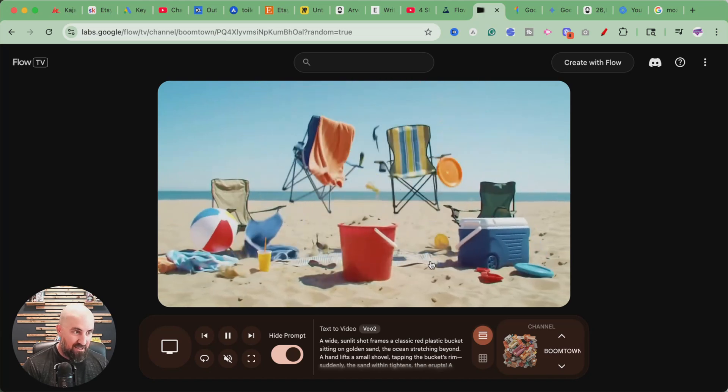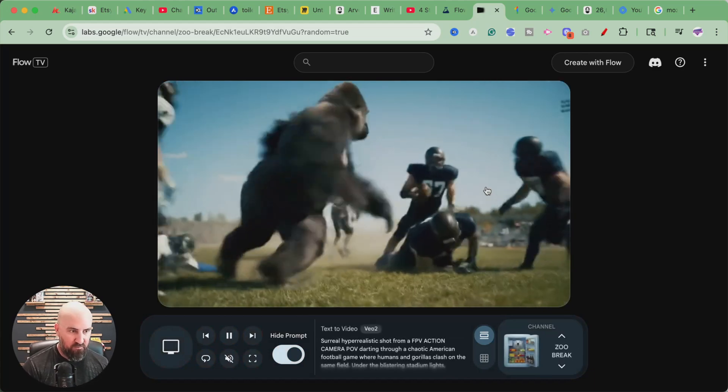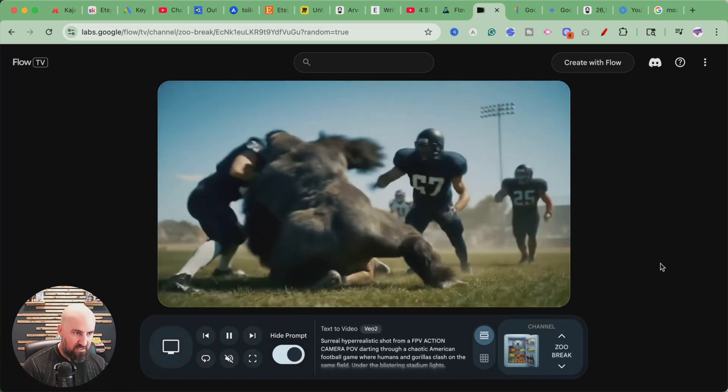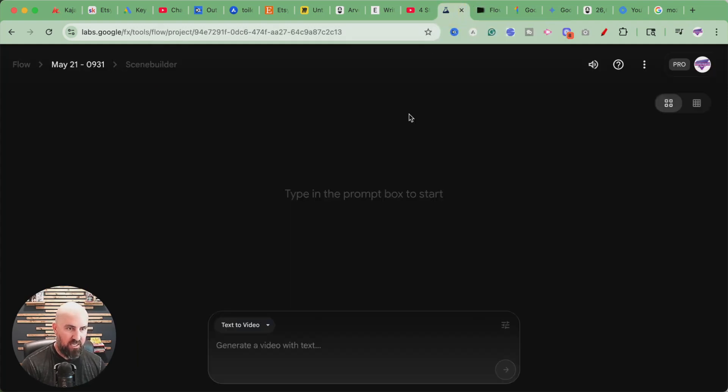You can pretty much create anything — for content creators, video filmmakers, something like that. This is wild. This is going to change the game. So here it is. You can do text to video, frames to video, ingredients to video — I don't know what that is, that's kind of crazy.